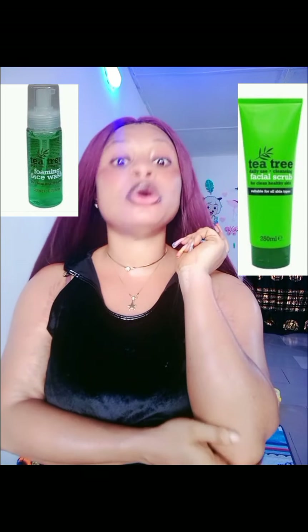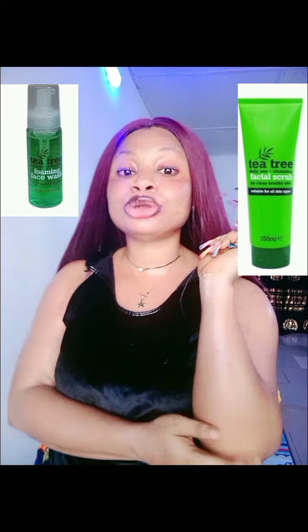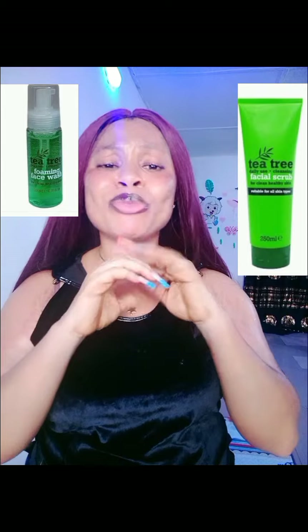Another scrub on the list is the Tea Tree Scrub. I was actually battling with a lot of pimples on my facial skin before, and I used this one with the Tea Tree cleanser. Tea Tree products are good for pimples and also brighten the skin. It is very mild — you can use it every day. It soothes your facial skin, treats bumps, and helps with redness on your facial skin. It exfoliates and gives that soft, clear, glowy skin result.